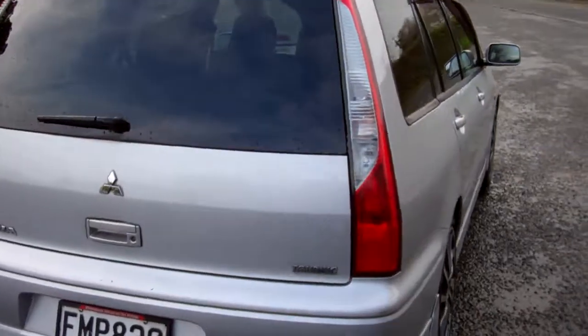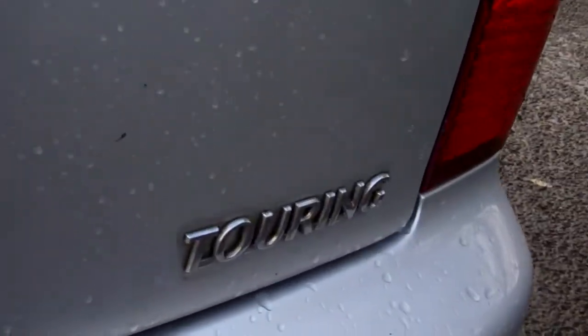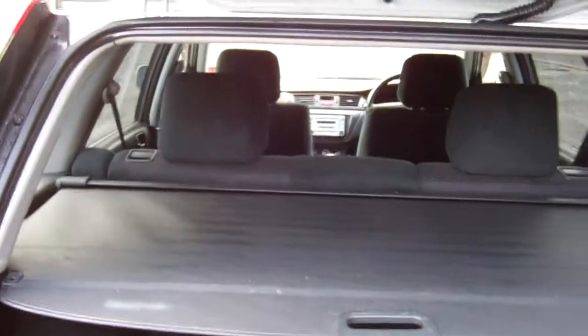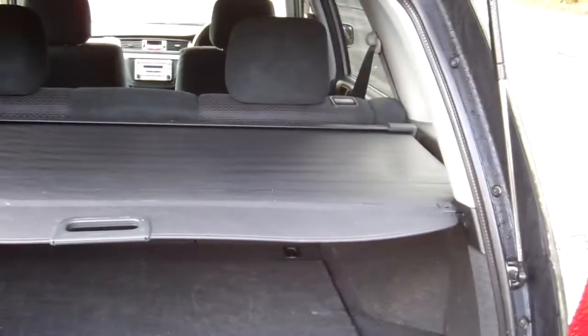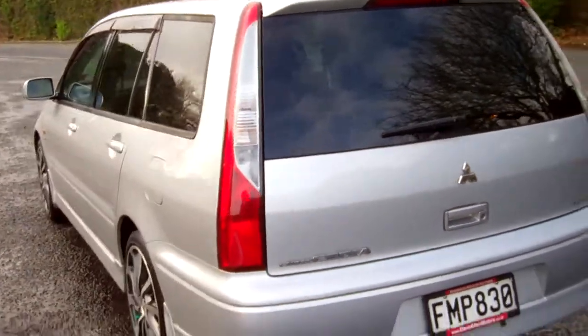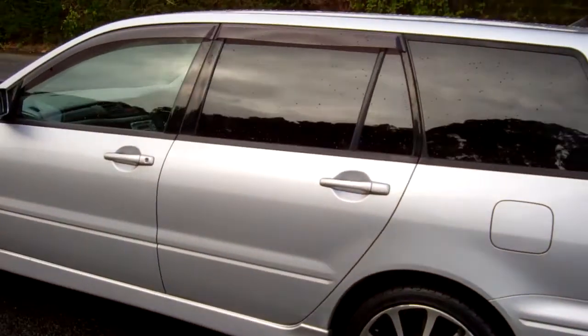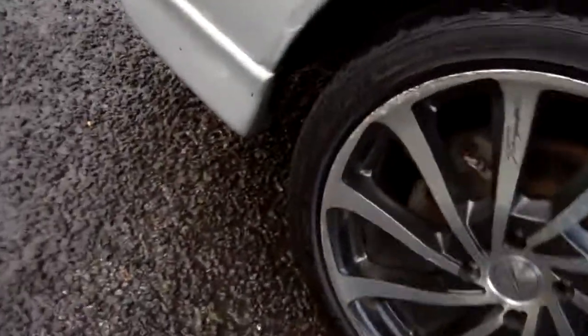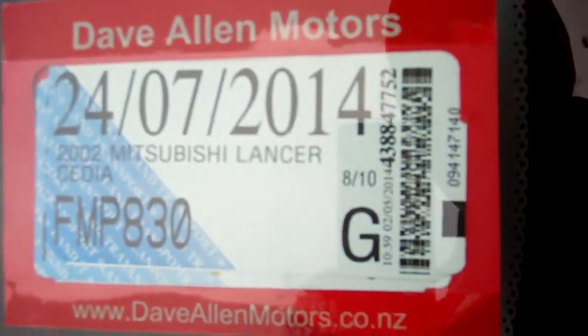Window visors over those doors, rear tinted windows, good boot space, rear cargo blind in this model, and window visors over these doors too. It's on a nice set of 17-inch alloy wheels, registered through to the seventh month, 2014.